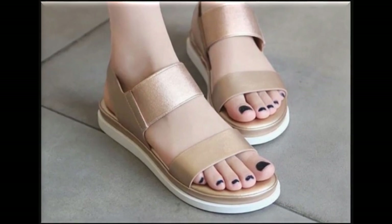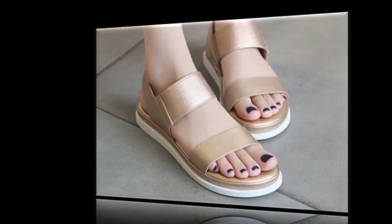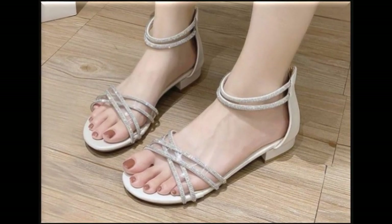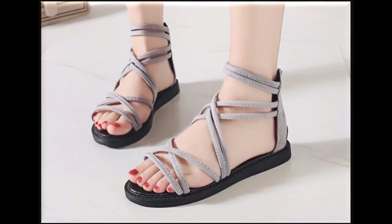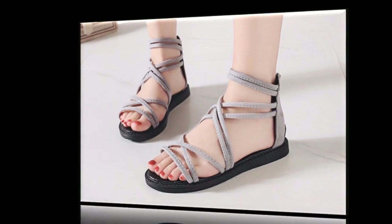Two-tone sandals design is one of the best designs for this summer 2020. Double strips slingback design is also very comfortable and a best design for this season. Zipper bag sandals are very comfortable and look so stylish.